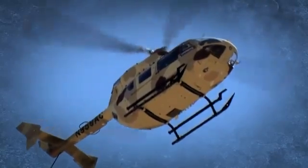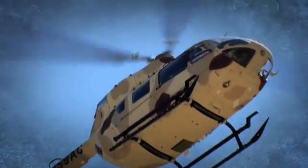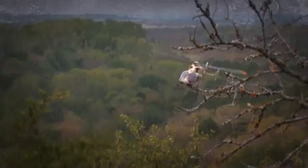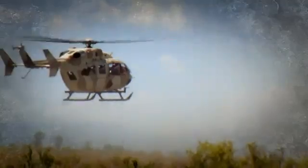A next-generation helicopter for armed reconnaissance, backed by a world-class industry team. The Armed Aerial Scout 72X from EADS North America. Armed for the mission.